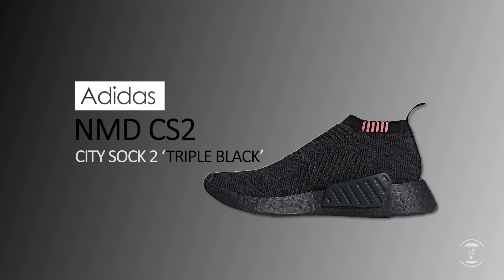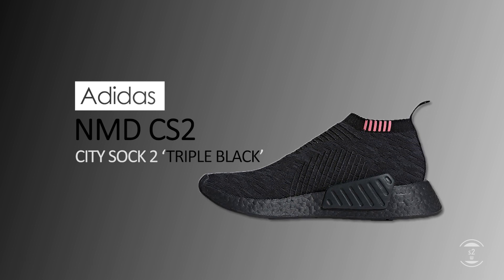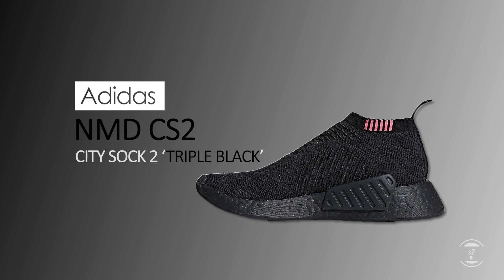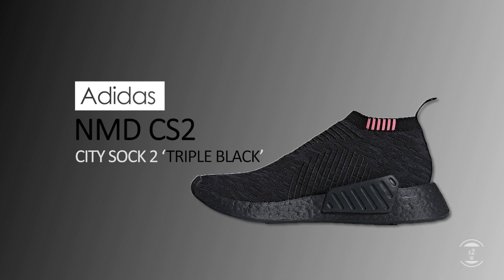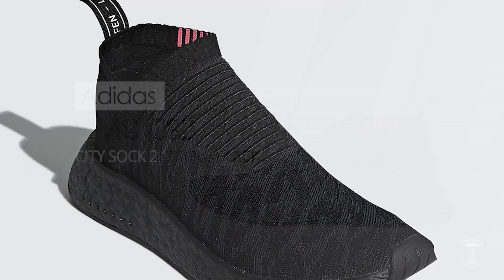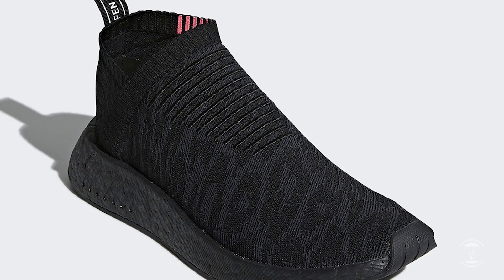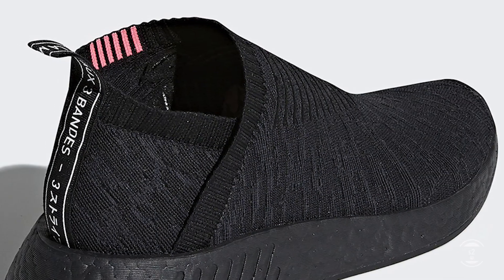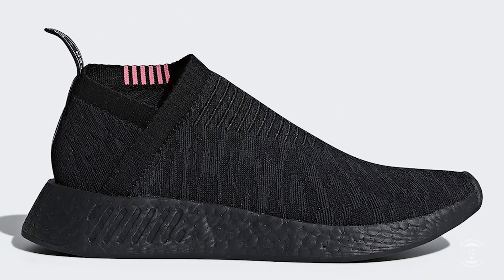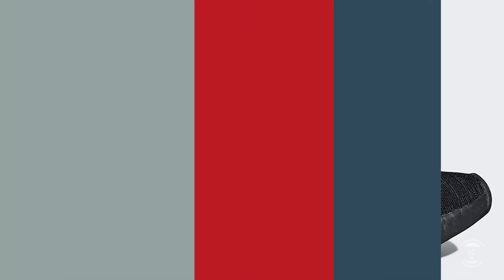The first notable drop releases on the 15th from Adidas, the NMD CS2, aka the City Sock version 2 in the popular triple black colorway. Although the prime knit upper is black, it still features a faint zebra pattern print on its surface. The boost is of course painted in black as well to complete that triple black aesthetic. However, the name is a bit misleading because in reality it's not really triple black at all — the medial side contains a pink striped collar design with a white contrasting pull tab text at the heel.